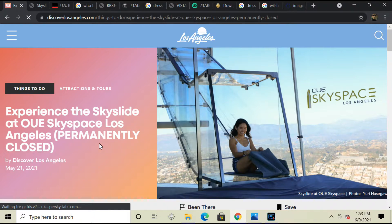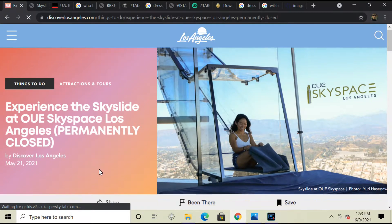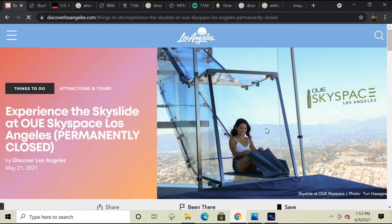Talking about the OUE SkySpace in Los Angeles — this is permanently closed. This was a really cool spot to go to if you were ever in Los Angeles. This right here is the Skyslide, and it's like from the 70th floor to the 69th floor. I made a video about this about two years ago.